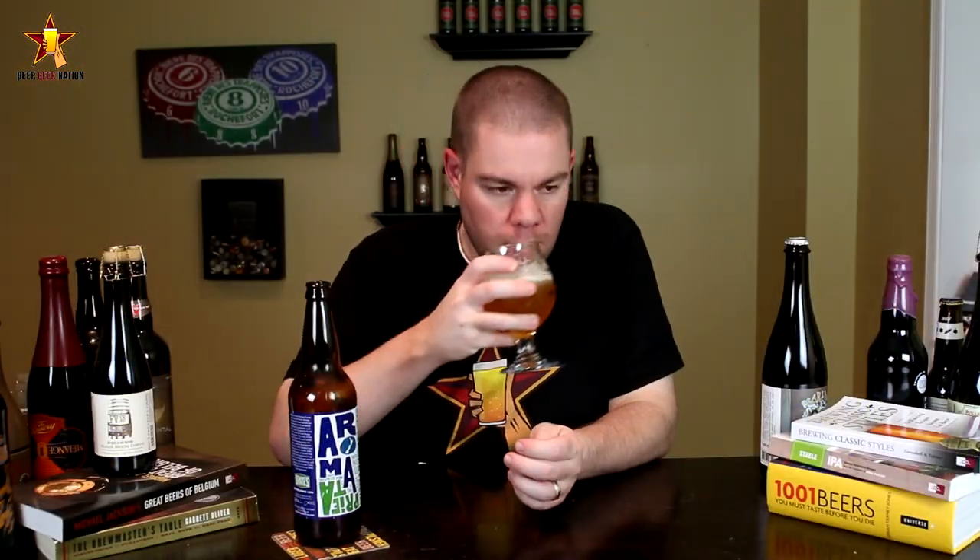The aroma: big, juicy fruit. A little bit of dankness, a little bit of an oniony, garlicky, nice kind of dry grassiness coming out of this one. A little bit of white wine — really nice smelling beer.